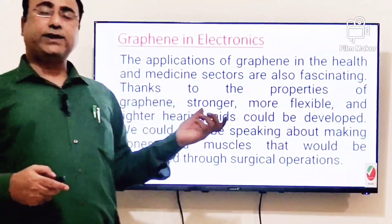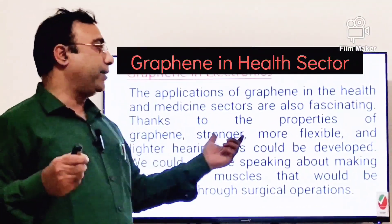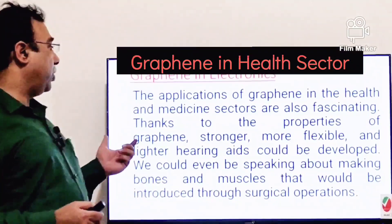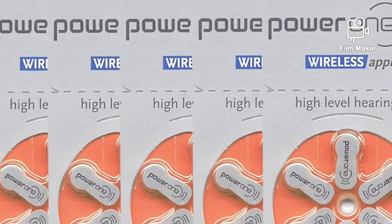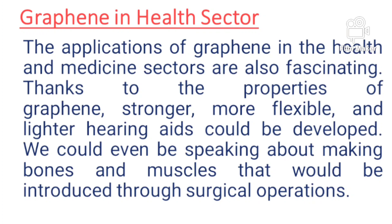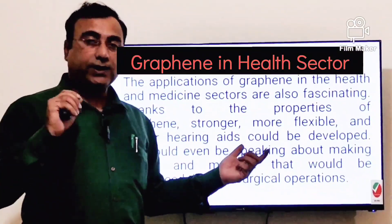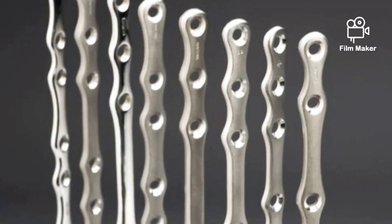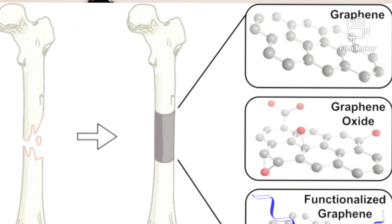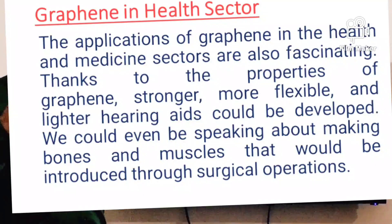In the health segment, graphene is stronger and more flexible, so it can be used to make lighter hearing aids. A major revolution is expected in making artificial bones and muscles. Currently, replacement bones are made of steel, but graphene can replace that, providing similar or greater strength than existing implants.